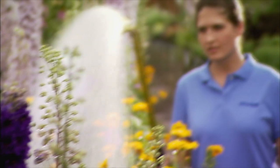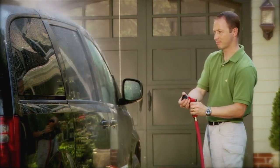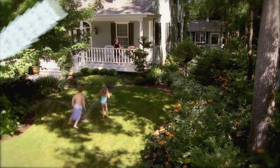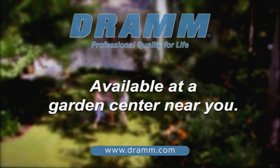DRAM has been providing gardeners with professional equipment for over 80 years. DRAM products feature nine water patterns and are designed to nurture your plants with a shower of rain. DRAM for lawn and garden, available at garden centers near you.